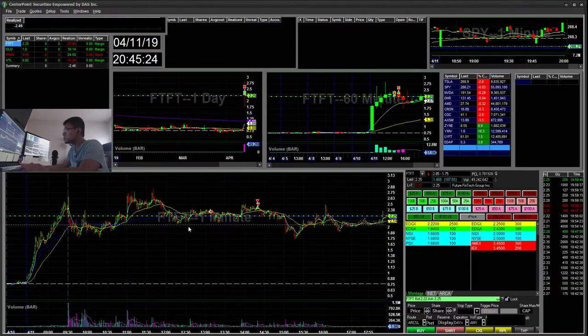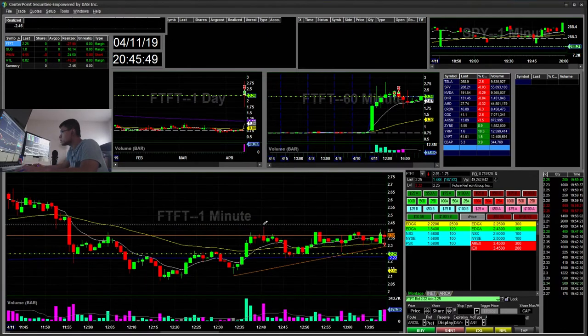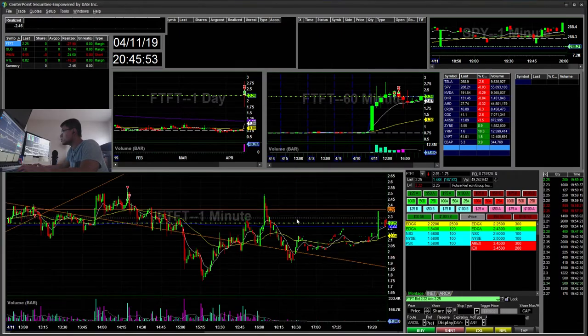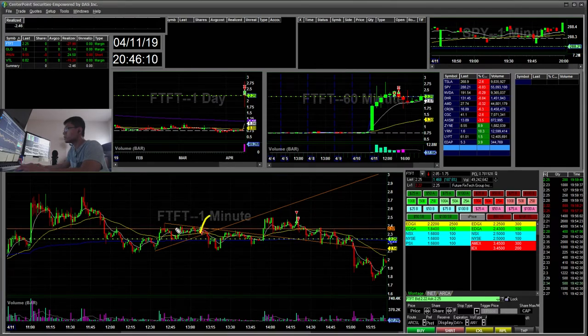The next trade I did was FTFT — I did two trades on this. Initially there was this 238 to 240 area where you can see it holding support and resistance. For the first trade I saw a higher low and it was forming a little flag break, so I went ahead and took a long there. There was a quick volume pop and then it dropped back down and I stopped out for about a $4 loss.